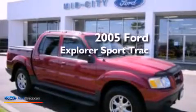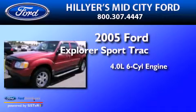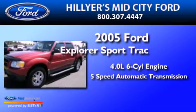This is a 2005 Ford Explorer. It has a 4.0-liter six-cylinder engine and a five-speed automatic transmission.